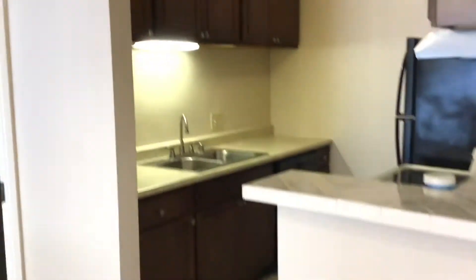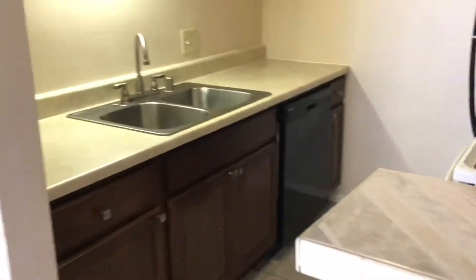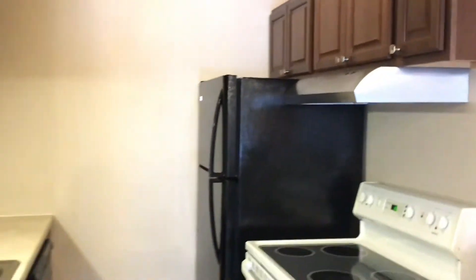In the kitchen we have a good amount of cabinet space above and below, a dishwasher, and some additional cabinets. We are tiled throughout the entire unit, so no carpet.